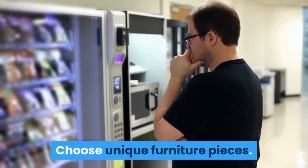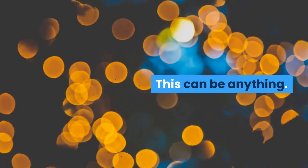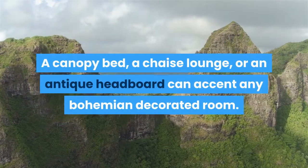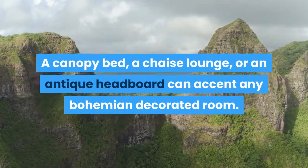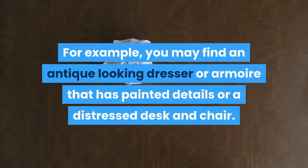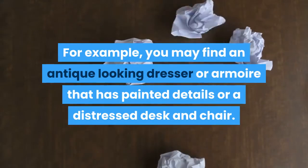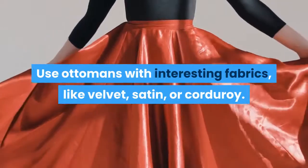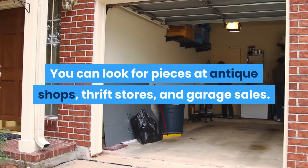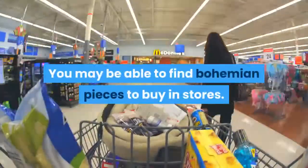Choose unique furniture pieces. Bohemian chic furniture is quirky and unique. This can be anything — a canopy bed, a chaise lounge, or an antique headboard can accent any bohemian decorated room. As you shop, look for interesting pieces. For example, you may find an antique-looking dresser or armoire that has painted details, or a distressed desk and chair. Use ottomans with interesting fabrics, like velvet, satin, or corduroy. You can look for pieces at antique shops, thrift stores, and garage sales. You may also be able to find bohemian pieces to buy in stores.